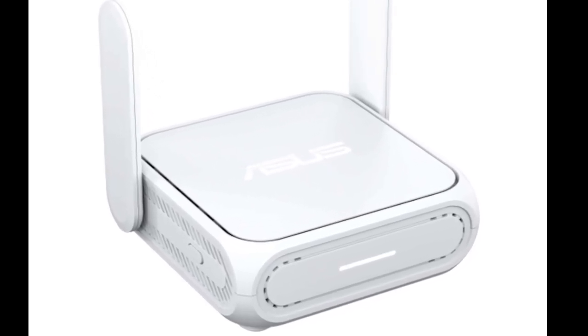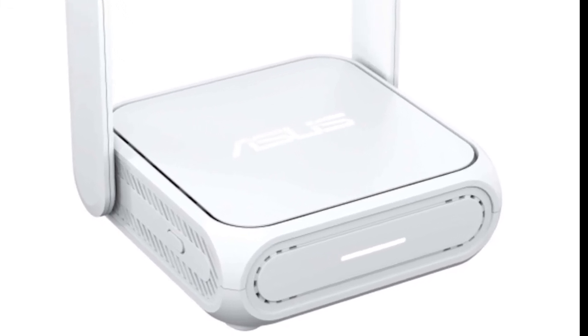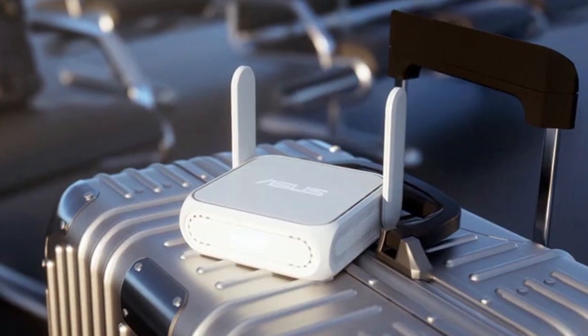If a smartphone hotspot isn't enough, mobile routers from various manufacturers can be found on Amazon and at other retailers. These routers can provide internet access to numerous devices on the go.